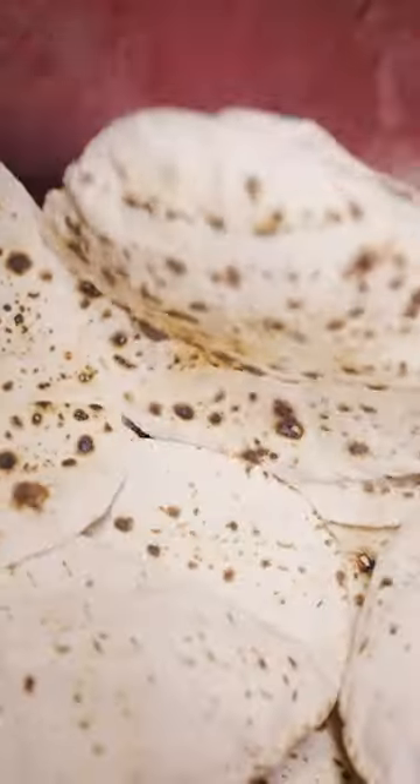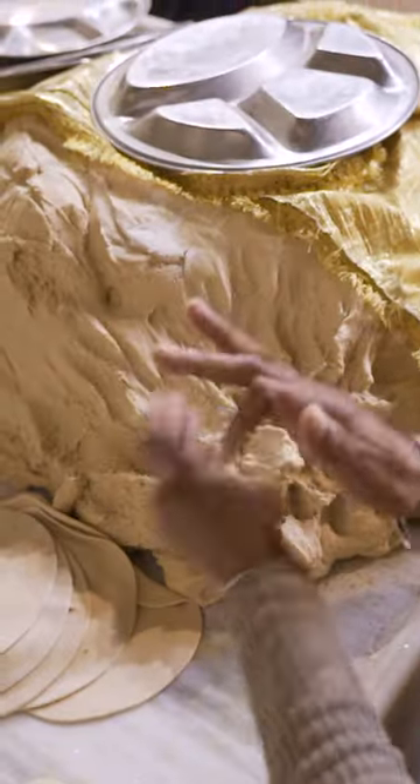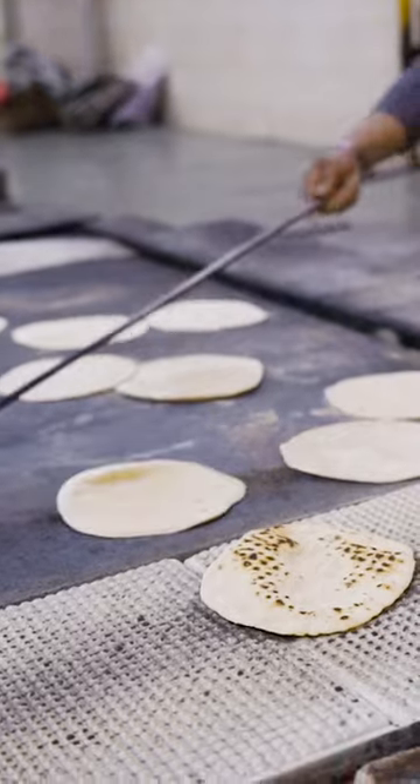Across the kitchen, flatbreads are made using machines. While these machines make a majority of the bread the langar uses, there is another area of the kitchen dedicated to making these breads by hand. This is done so people can practice SIWA, or self-love service, a tenet of Sikhism.